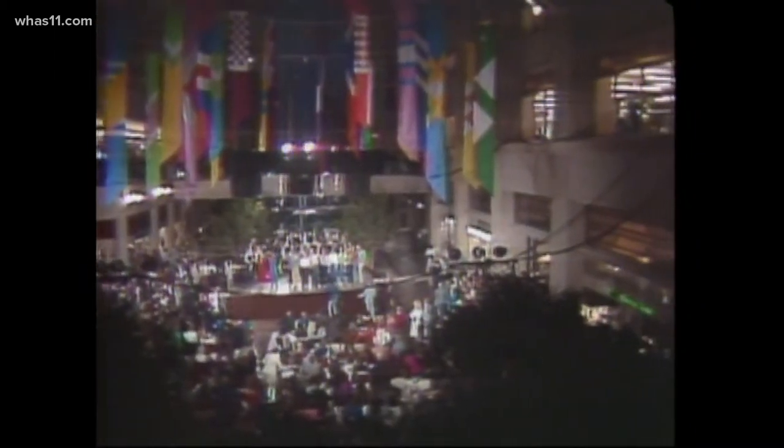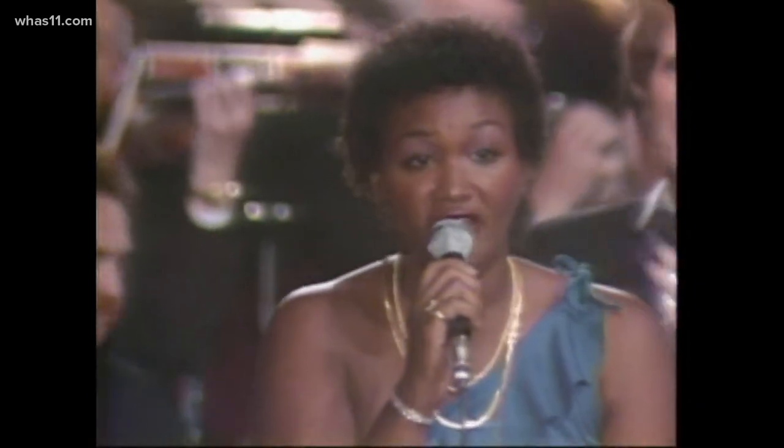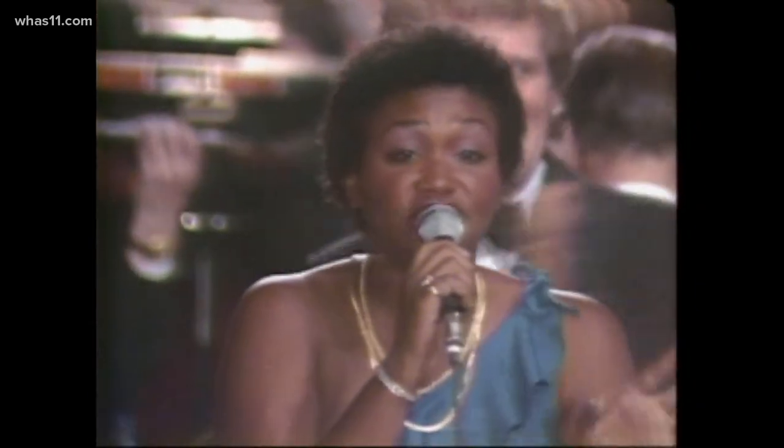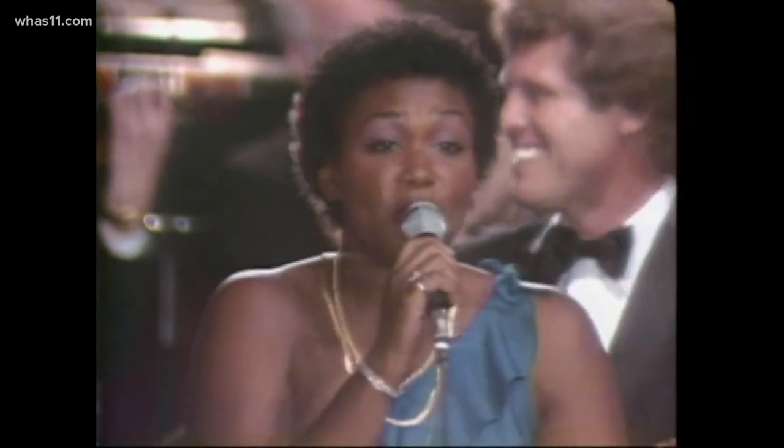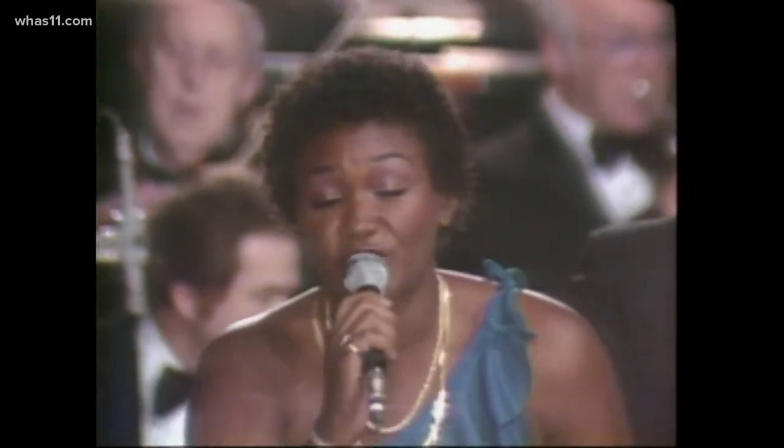Look what we can do, Louisville, Louisville. Together me and you, Louisville, Louisville. The arts, the parks, derby and zoo. Heritage Week and Galleria too. Urban, suburban, old and new. It's home to me, home to you.